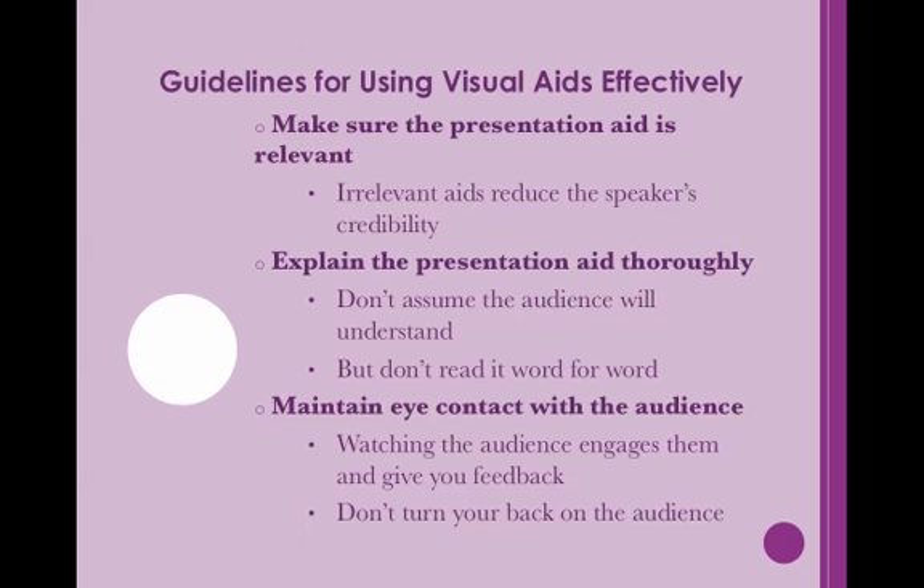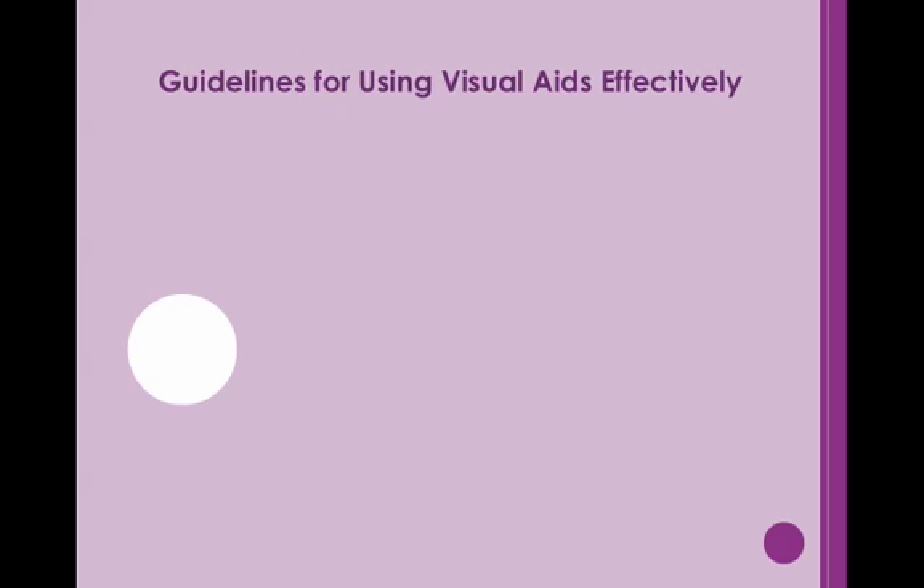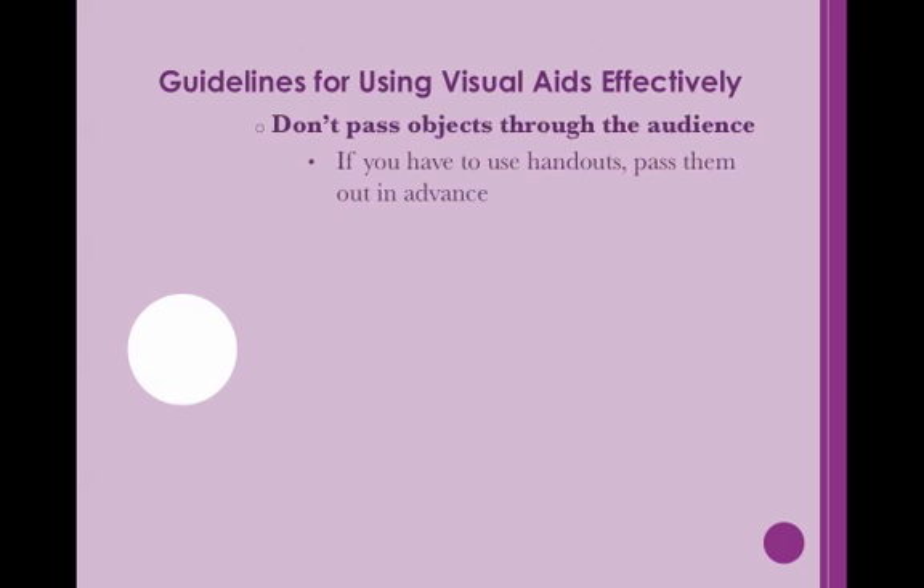Likewise, you should never turn your back on the audience. Not only does it make monitoring their reactions difficult, but it also makes hearing the speaker more challenging for the audience. Turning away is also rude. So when looking at the aid, turn your head, not your body. In order to maintain their respect, you have some control over the audience. Certain steps can avoid the situation spiraling out of control. Do not pass objects out to the audience. If handouts are needed for the speech, you may pass them out beforehand and give instructions on their use.